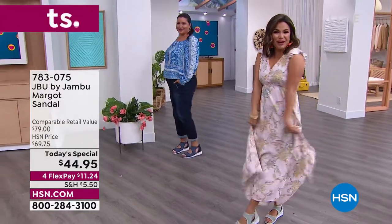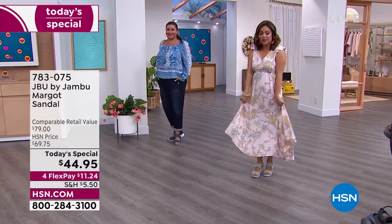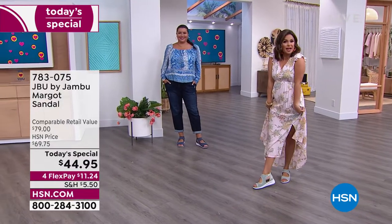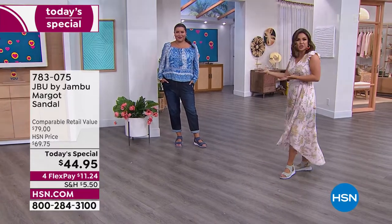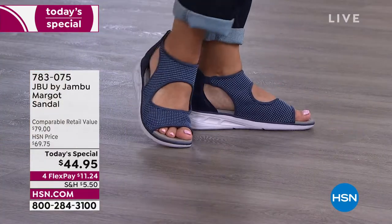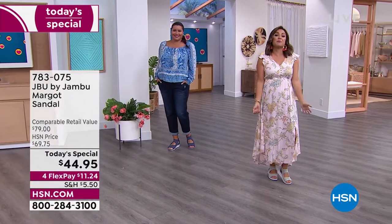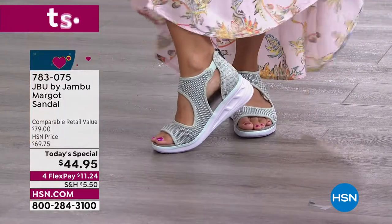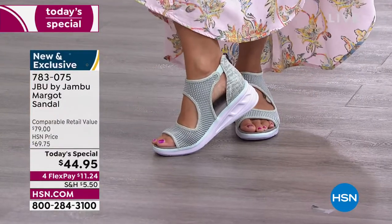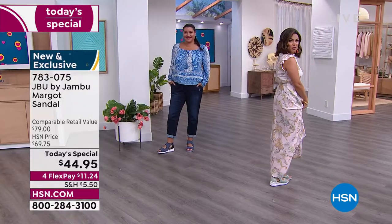Easy breezy and super comfortable — we are talking about a brand new today's special, a completely exclusive style from JBU by Jambu. We can be casual or a little bit more dressy, in yoga pants or a dress at a summertime wedding. The Margo is going to get you there looking and feeling amazing because this is all about comfort, fashion, and function.